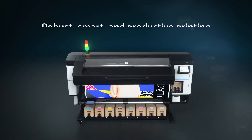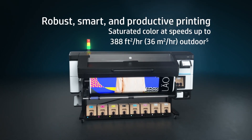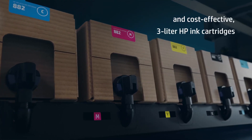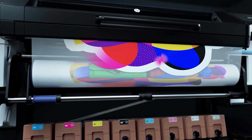The biggest advantage of the HP Latex 800 is the focus on volume. Drive high productivity with saturated colors at speeds up to 388 square feet per hour for outdoor prints. Enjoy easy spindleless loading and reduce running costs with cost-effective 3-liter HP ink cartridges that can be changed while the printer is running.